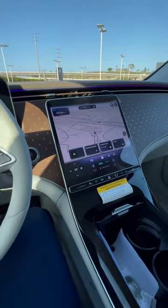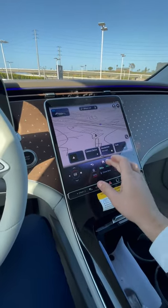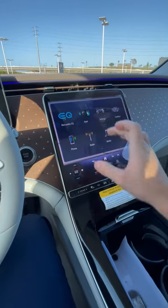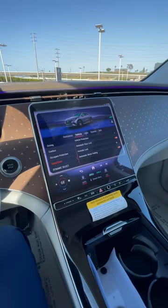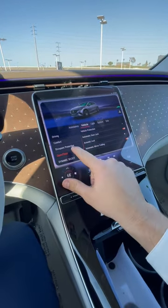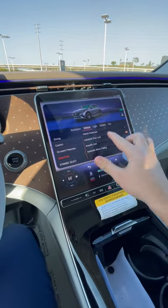If your Mercedes-Benz was damaged or somebody tried to tow it away, Mercedes-Benz has a feature where it takes photos of the exterior of the car. One important thing I wanted to tell you: you gotta go to the open and close in the vehicle settings.